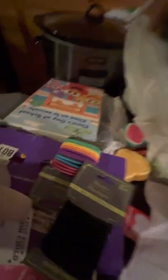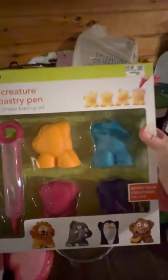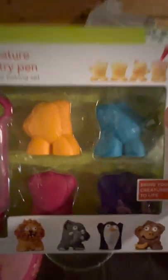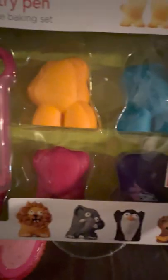This is a present. I think I paid $10 for it — Cake Creations and Pastry Pen. She makes me decorate them. It says 'bring your creatures to life.' I saw them on clearance.